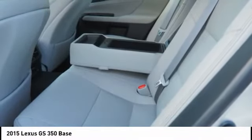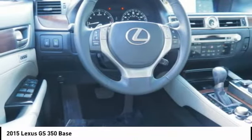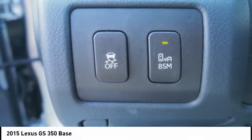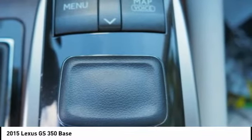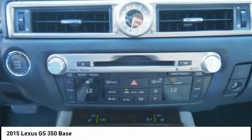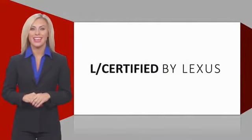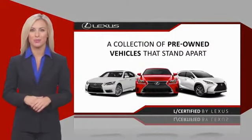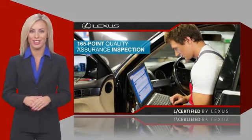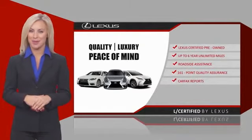Come take a test drive today. Only the best pre-owned Lexus vehicles qualify for the Lexus Certified Pre-Owned Program. Warranty, roadside assistance, and an intense quality assurance inspection provide you total peace of mind. Ask your dealer for details about the Lexus Certified Pre-Owned Program.